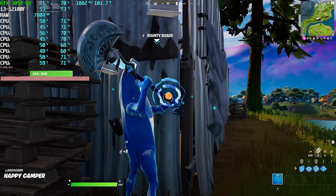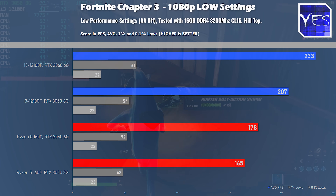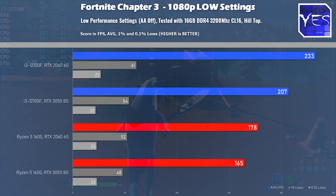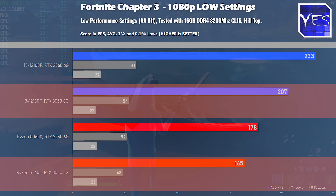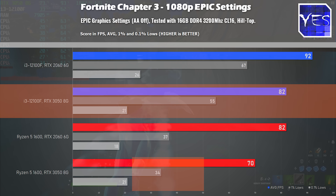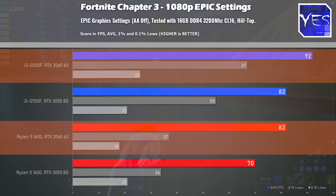The next game is Fortnite, and here's where you'll see a bigger difference between these two CPUs, especially when dropping the settings down to performance or lower. I use Epic View Distance because it's what a lot of competitive Fortnite players use. We're seeing 233 FPS on the RTX 2060 with the 12100F versus 178 on the Ryzen, and on the RTX 3050 there's still more performance from the 12100F. The performance gap in percentages is bigger when we get more CPU-bound.